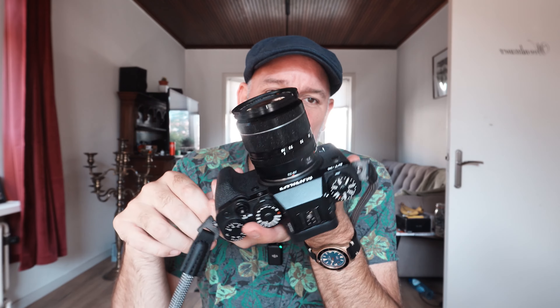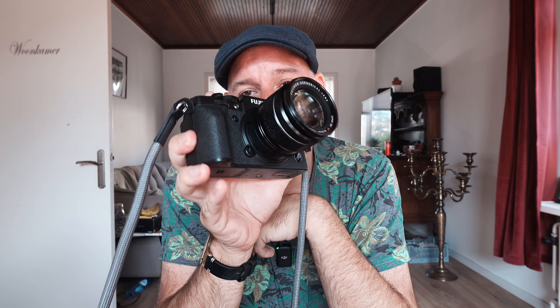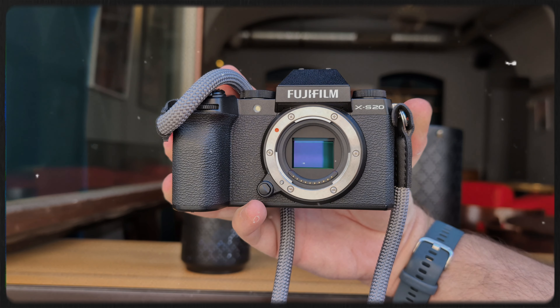Reason number ten is the price. You can pick up this camera used without a lens for roughly $750-$800 on a well-used copy, up to maybe $1,000-$1,100. This camera retailed for $1,700 four years ago. Out of all the Fuji cameras, the X-T1 and the X-T4 seem to go under the radar — not too hyped. This is a very good alternative to the X-S20, simply because it's a lot more stable and doesn't overheat. And that's it for today.